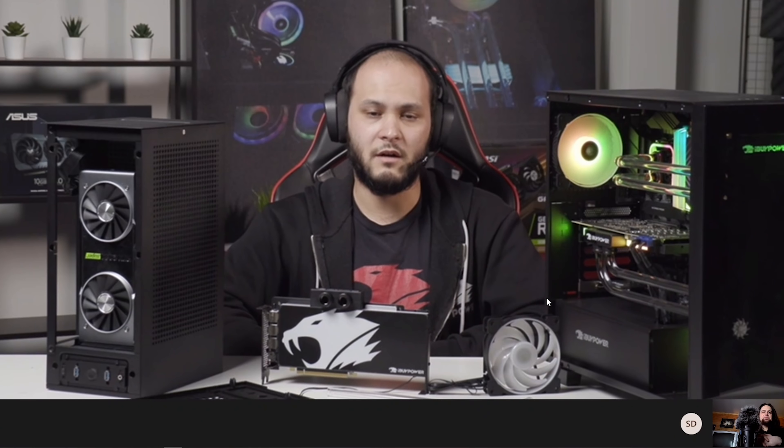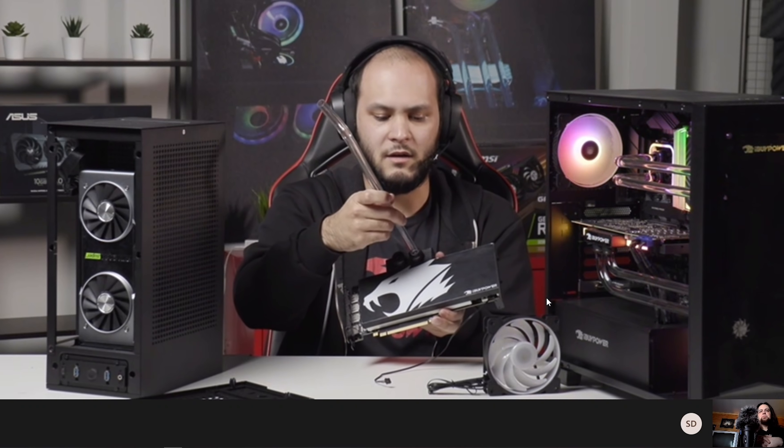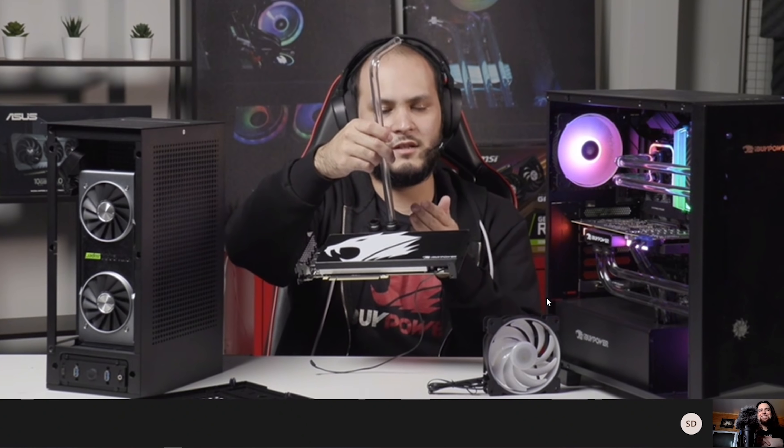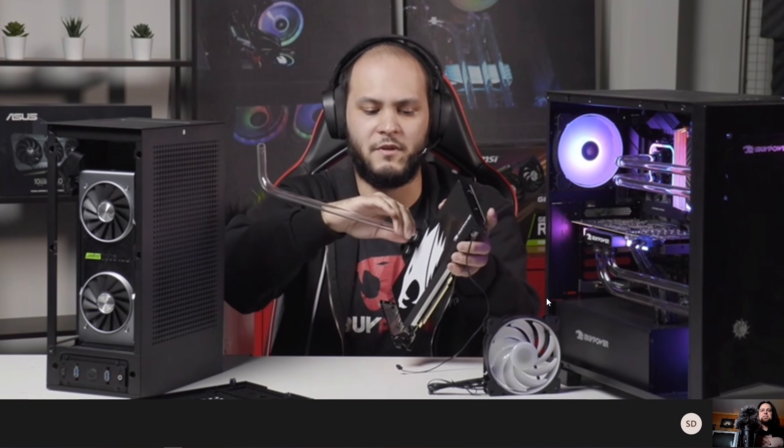We designed a lot of parts from the ground up. The fittings used in the system are custom designed by us — they are push-to-connect fittings with a retention mechanism. If I press this tube into this fitting, that's secure. I didn't have to turn any compression collar or anything like that. That secures it during transit, prevents leaks, prevents the tube from slipping out. And if you do need to replace a tube — say it got scratched — you just press down on that collar and the tube comes right out. But it's very difficult for that to happen by accident.